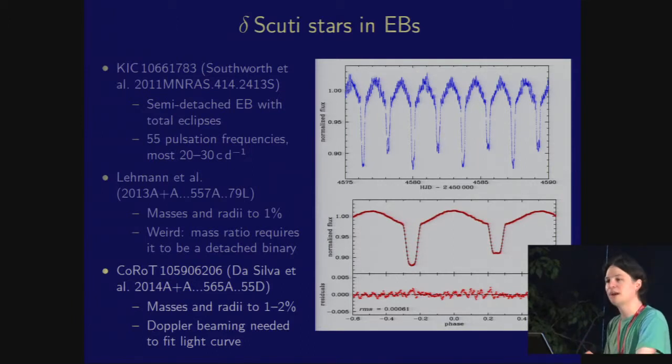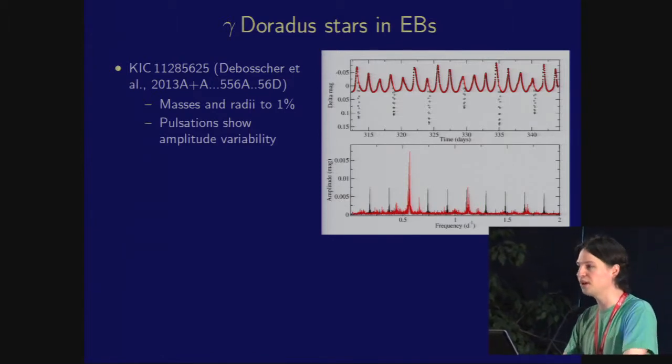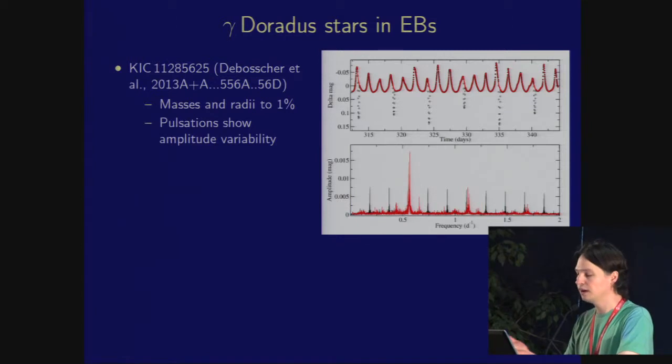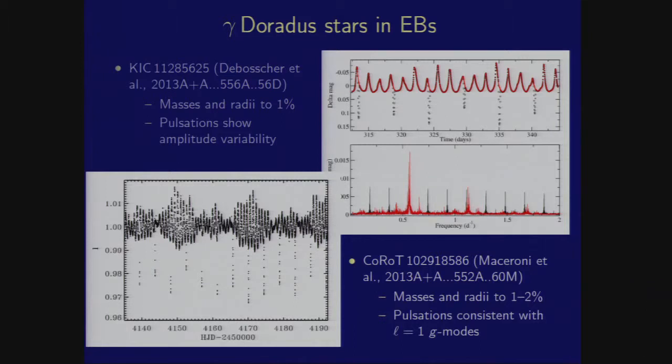Whenever we have a Delta Scuti star, we can have a gamma Doradus star as well. Here is a standard Kepler example — a KIC telephone number. Janos Benkő was able to extract a pile of pulsation frequencies from this object and found amplitude variability. So this is an interesting system where we're doing asteroseismology on a star in an eclipsing binary with mass and radius known to 1%. CoRoT has done similar — Carla Maceroni found a system with masses and radii to a percent, and she's able to constrain that the pulsations are consistent with ℓ = 1 gravity modes.